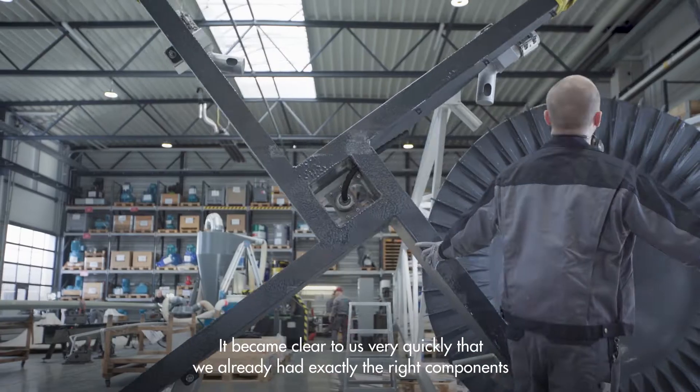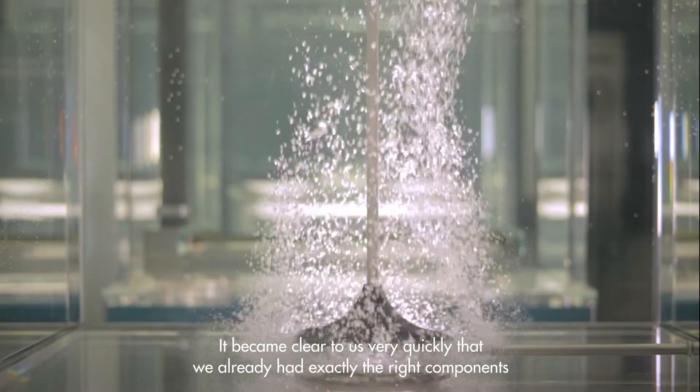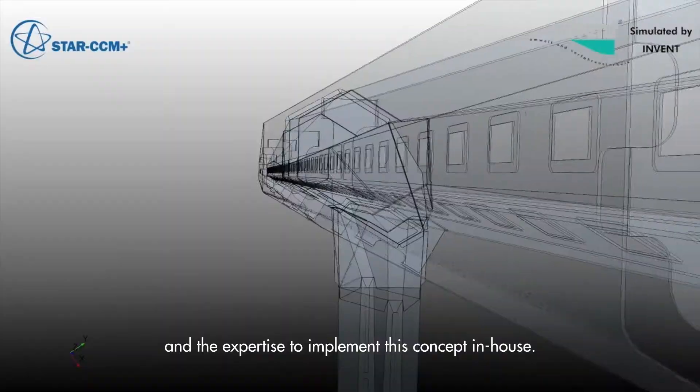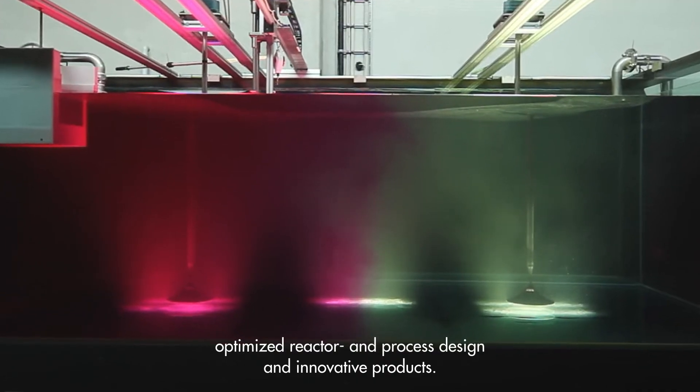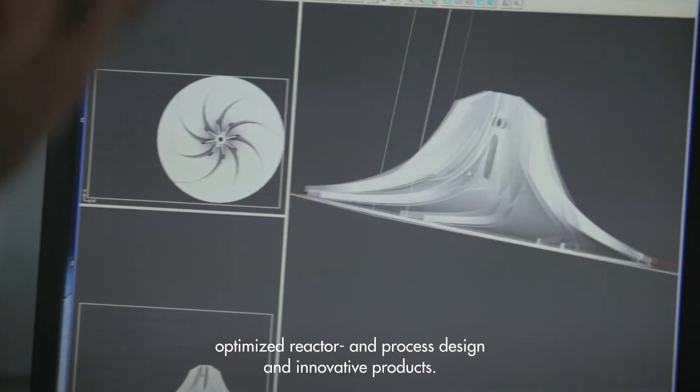It became clear to us very quickly that we already had exactly the right components and the expertise to implement this concept in-house. Our solution is the INVENT granular sludge reactor — in short, IGSR. The IGSR shows what is possible with specifically applied fluid mechanics, optimized reactor and process design, and innovative products.